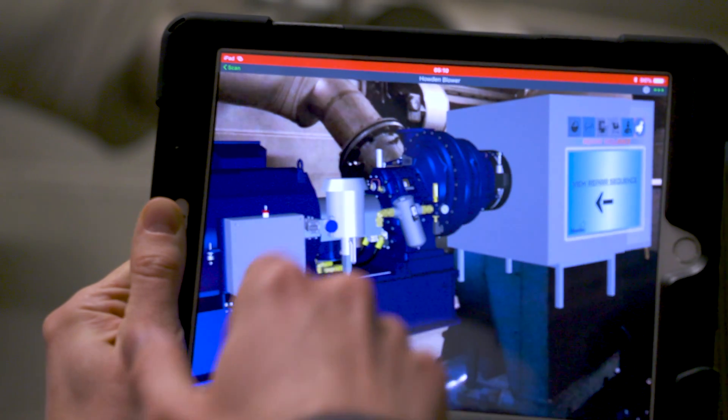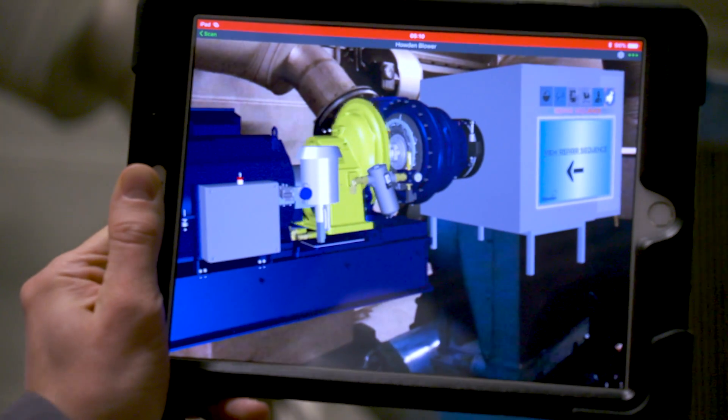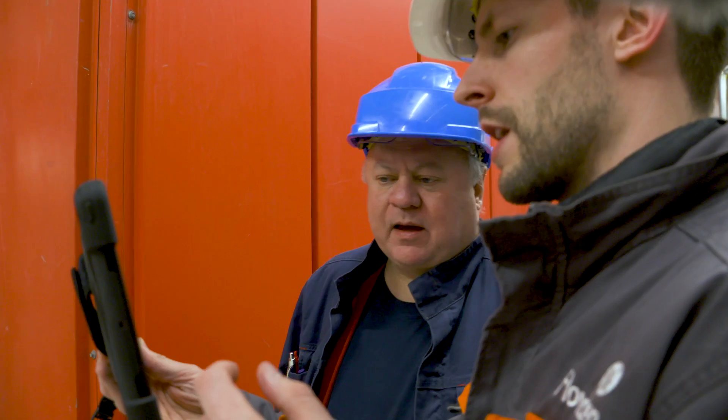Our AR is actually closely woven into Uptime because we can get all these live values coming from the Uptime platform and use them to overlay on top of the compressors in an AR environment. This gives a very intuitive and simple interface to all the process values and what the compressor is doing — whether you are standing right next to it or in the office — in a much more interactive and intuitive way.